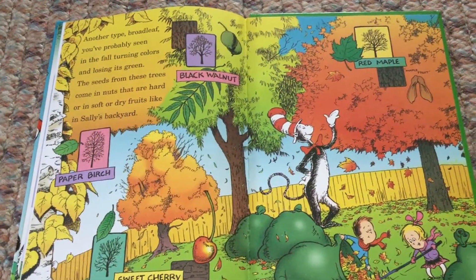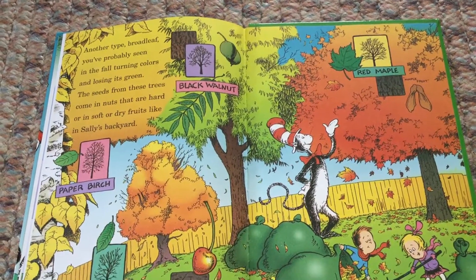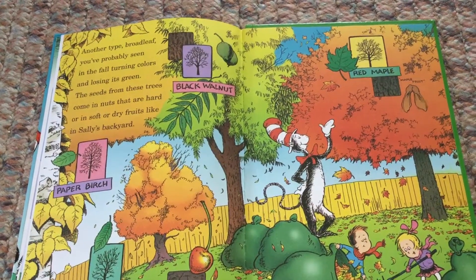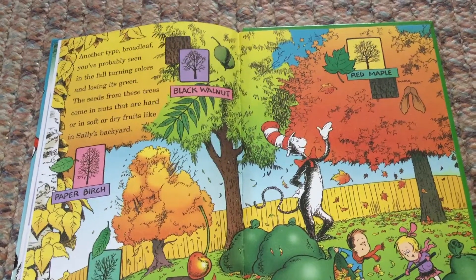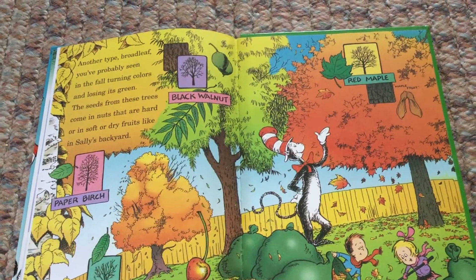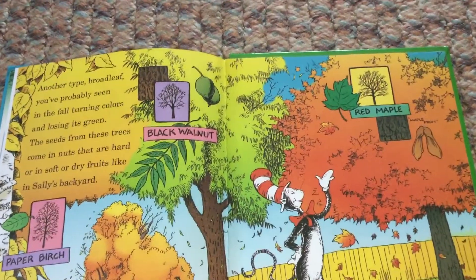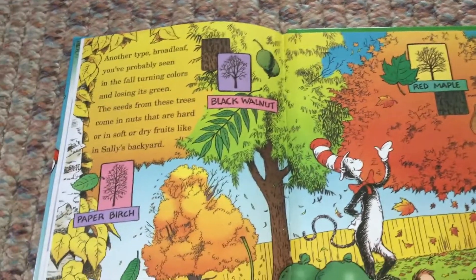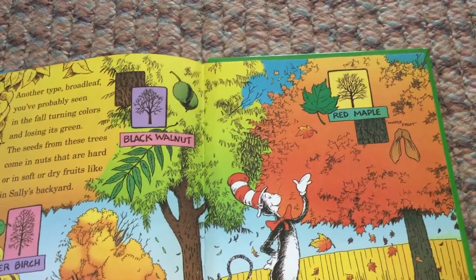Another type — broad leaf. You've probably seen them in the fall, turning colors and losing their green. The seeds from these trees come in nuts that are hard, or in soft or dry fruits, like in Sally's backyard. Black walnut, paper birch, sweet cherry, red maple.